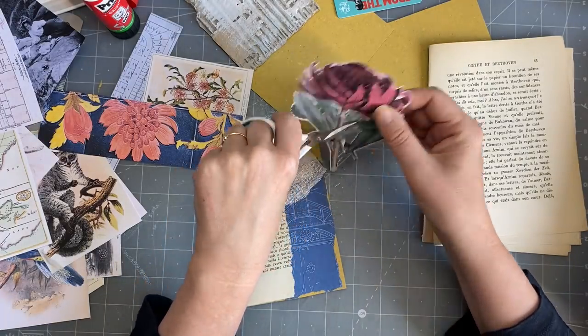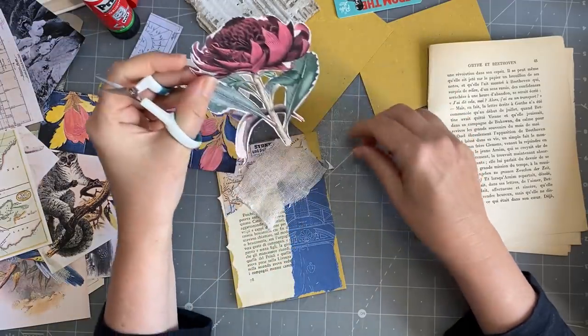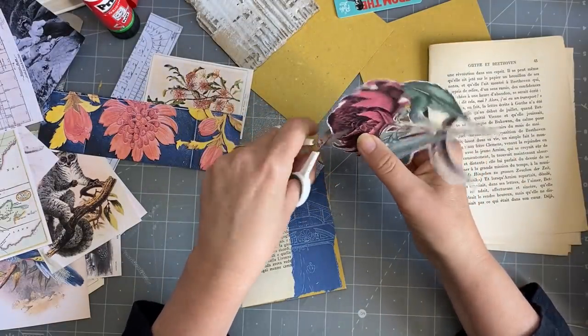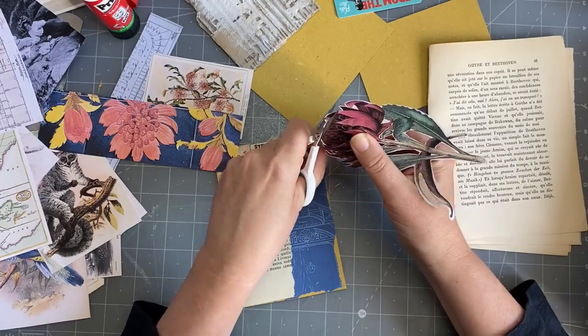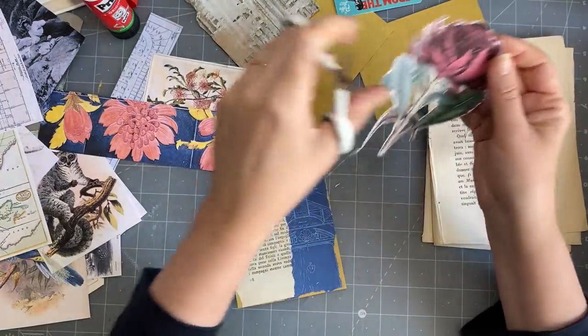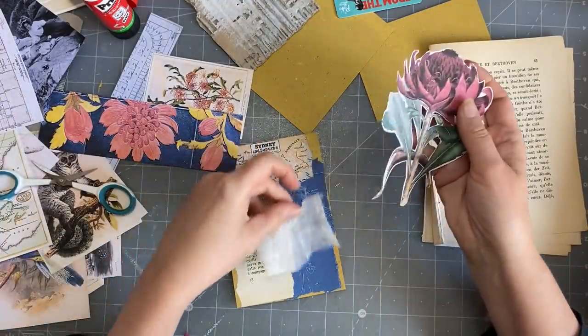They fixed up Bondi a lot — there are lots of nice cafes, beachy shops, and restaurants now. But you just kick yourself that you didn't buy something in the 70s when nobody wanted to live there. Mum said you wouldn't buy anything in Bondi in the 70s — it was rough.